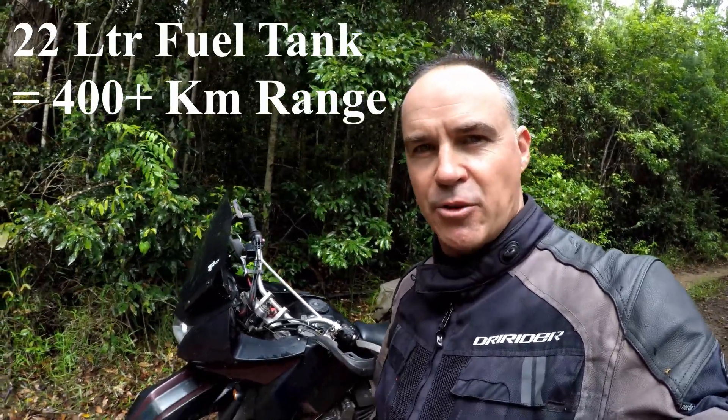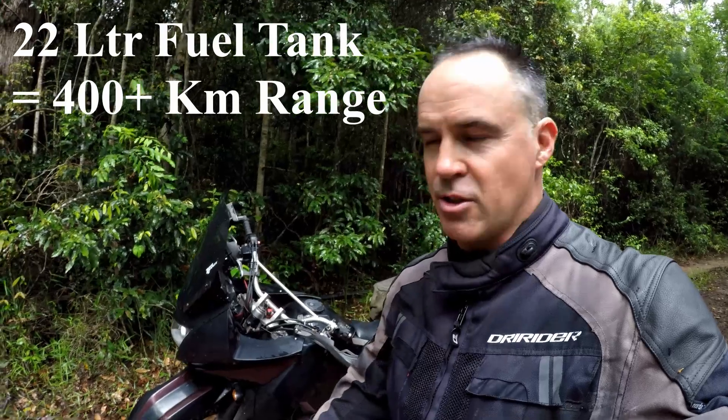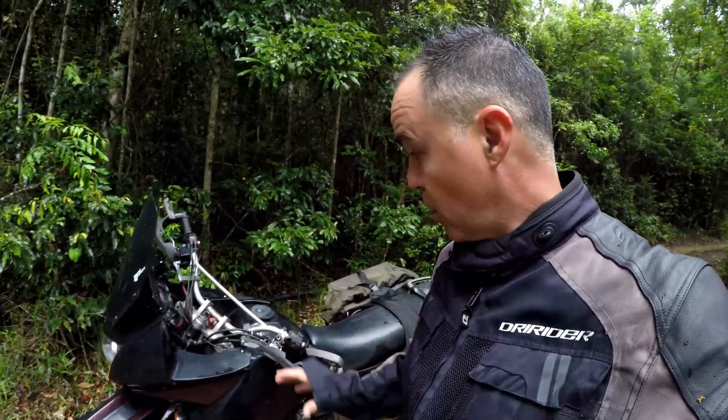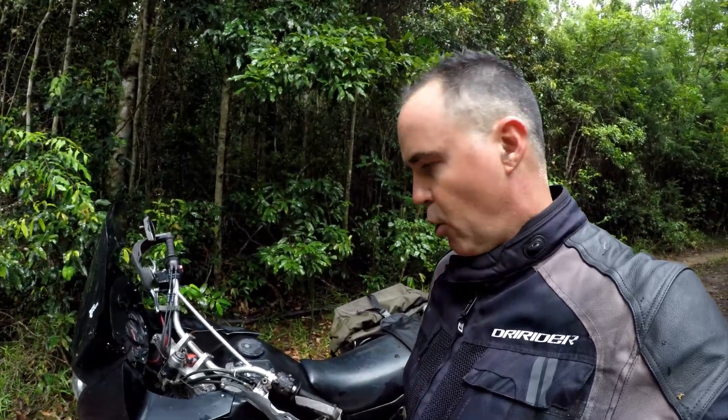It has a 22-litre tank, which is just fantastic. You can get larger tanks to put on the bike, but at 22 litres this gives me around about a 400k range, which is brilliant for going long distances here in Australia. Fuel is never something I've ever had to worry about, so I really like the big fuel capacity in this bike.